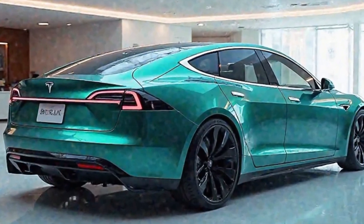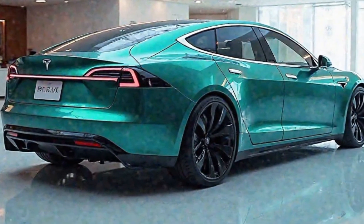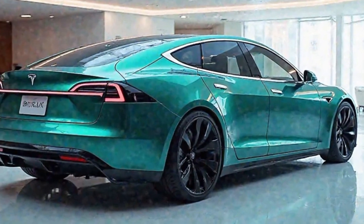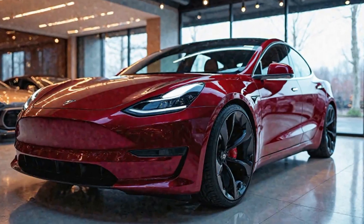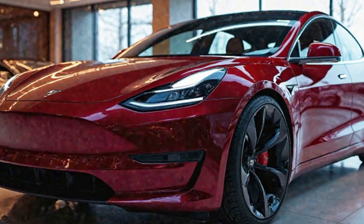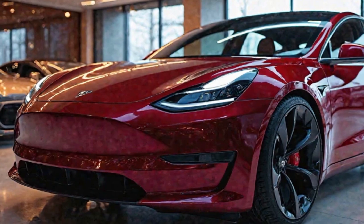The 2025 Tesla Model S stands as a testament to Tesla's commitment to innovation, blending cutting-edge technology with luxury and performance. This latest iteration continues to set benchmarks in the electric vehicle industry, offering enhancements that cater to both driving enthusiasts and tech-savvy consumers. At the heart of the 2025 Model S is its formidable powertrain.